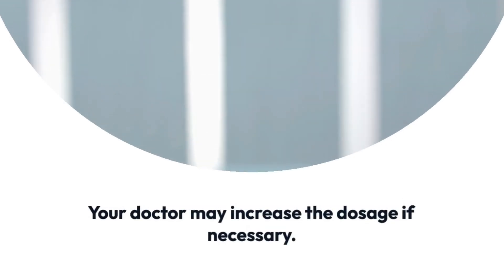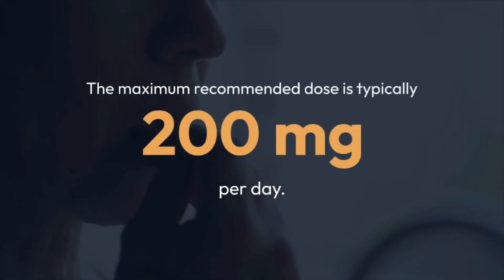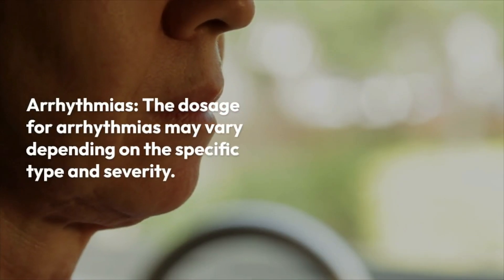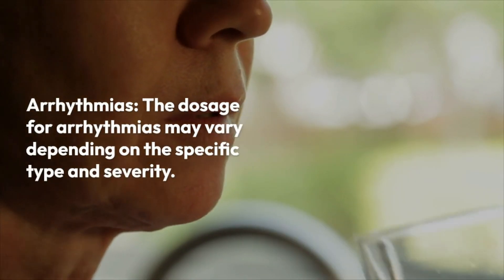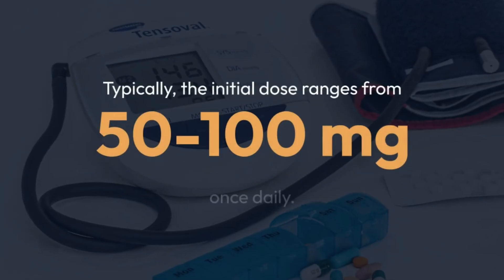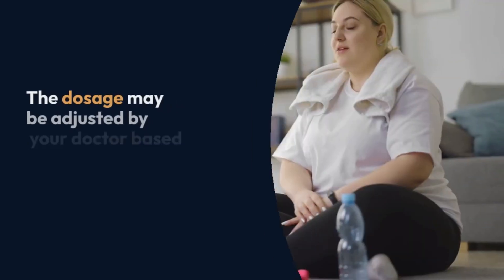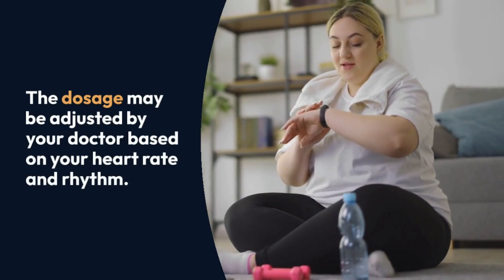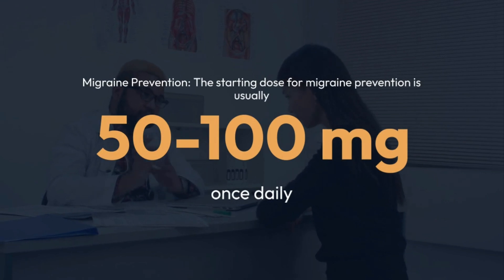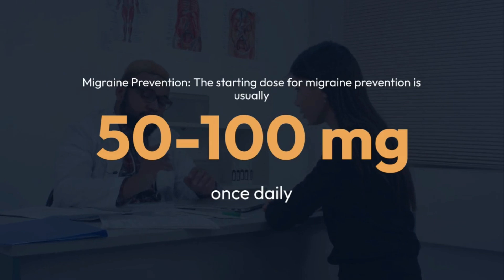The maximum recommended dose for hypertension is usually 100 milligrams per day. For angina pectoris, the usual starting dose is 50 milligrams once daily; your doctor may increase it if necessary, with a maximum recommended dose of typically 200 milligrams per day. For arrhythmias, the dosage may vary depending on the specific type and severity — typically the initial dose ranges from 50 to 100 milligrams once daily, and may be adjusted based on your heart rate and rhythm.